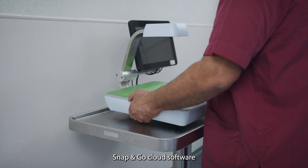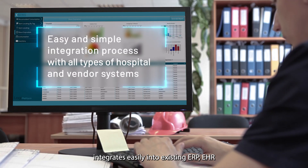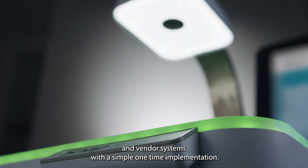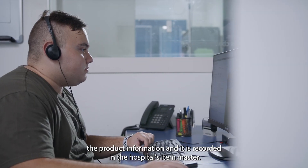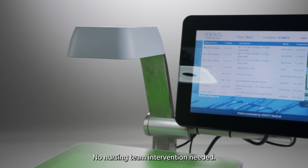Snap&Go's cloud software integrates easily into existing ERP, EHR and vendor systems with a simple, one-time implementation. When an item is not instantly recognized, IDENTI's back office team completes the product information and it is recorded in the hospital's item master. No nursing team intervention needed.